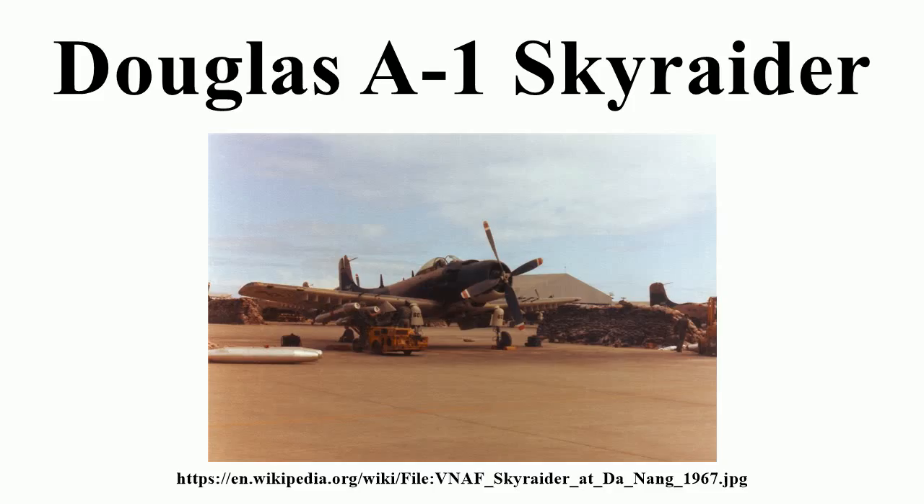Designed by Ed Heinemann of the Douglas Aircraft Company, prototypes were ordered on 6 July 1944 as the XBT-2D-1. The XBT-2D-1 made its first flight on 18 March 1945, and in April 1945 the USN began evaluation at the Naval Air Test Center. In December 1946, after a designation change to AD-1, delivery of the first production aircraft was made to fleet squadron VA-19A.